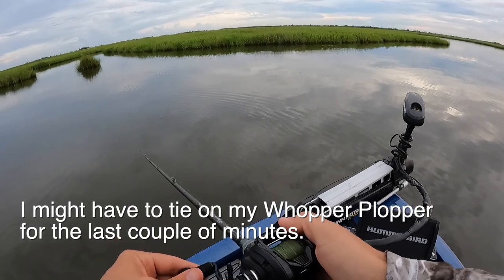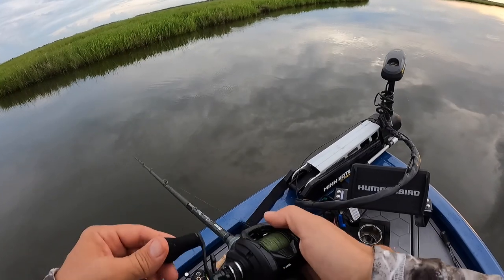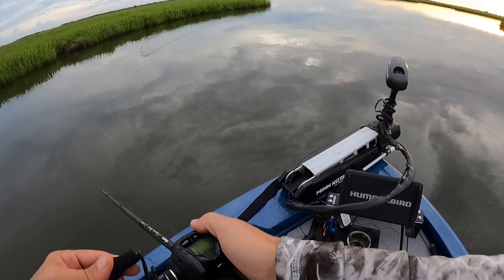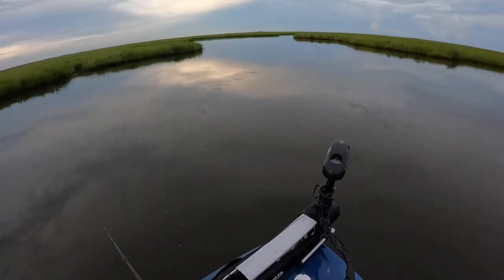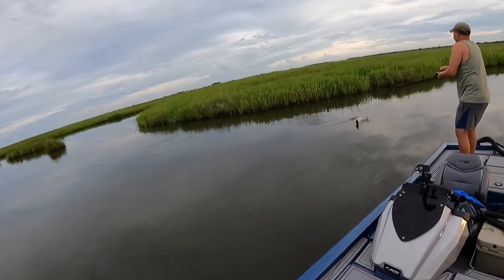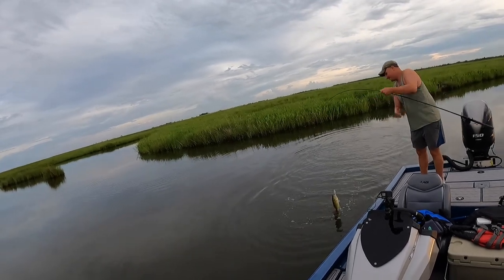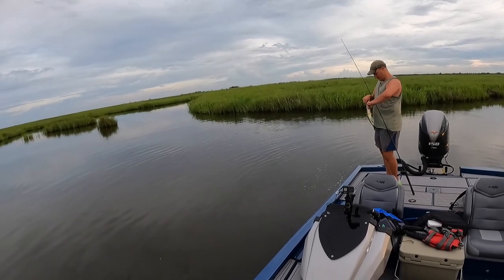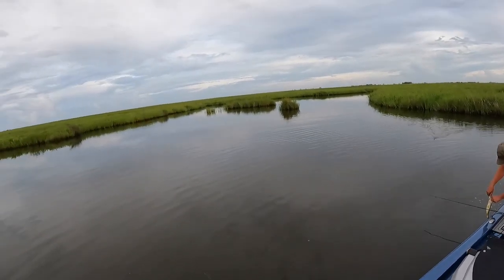I might have to tie on my whopper plopper for the last couple minutes. Do you fish it steady or do you twitch it? I fish it steady. That's about five hits on this frog with no connections. Dustin made the switch to a whopper plopper — look at that bass! That's right where I got that blow up. He smacked it. I missed a fish right here on a frog on the way in. Dustin threw that whopper plopper there on the way out and got smacked.